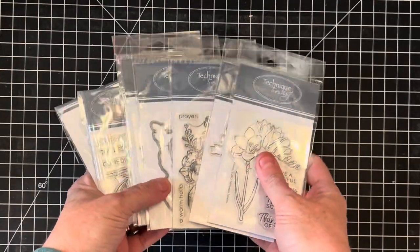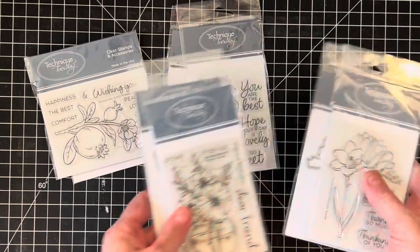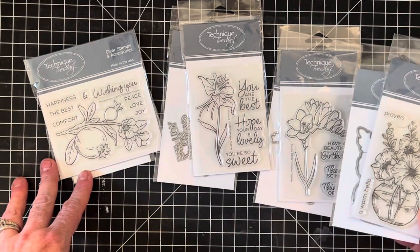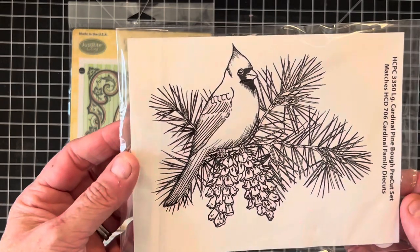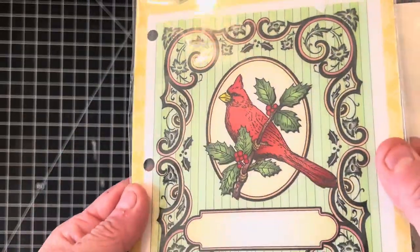I came across a bunch of Technique Tuesday stamps and dies. This set here is a floral set — kind of botanical florals — and each one has its matching die, so you can see what these look like. These are all four by three, and I know for a fact these ones are acrylic. Technique Tuesday makes acrylic and they're also famous for planner stamps. Here's a good Christmas set: one is a huge cardinal background stamp by Just Right, and this one is by Heartfelt Creations — a Cardinal Pine Bow, both cling mount. These details would be beautiful stamped and embossed.